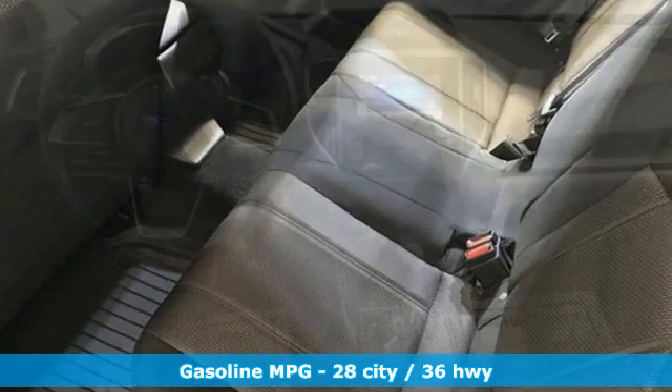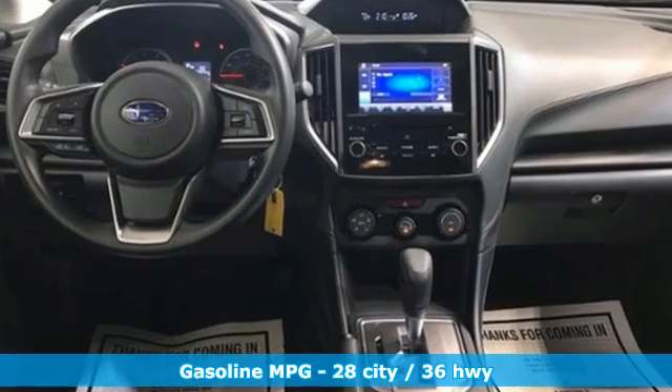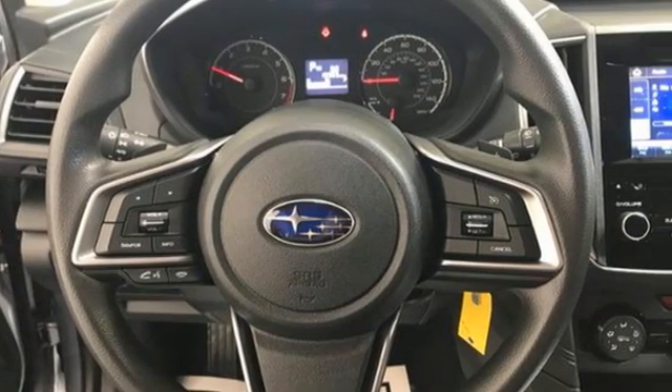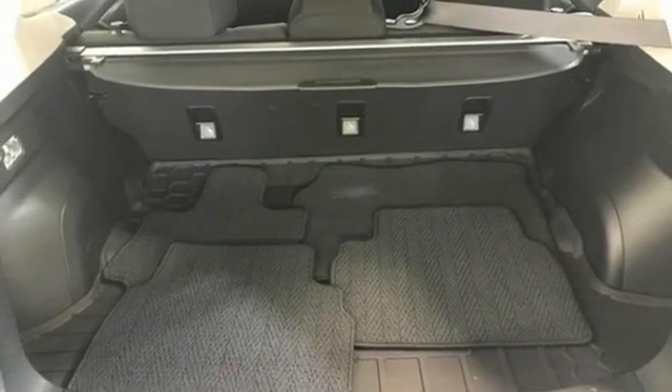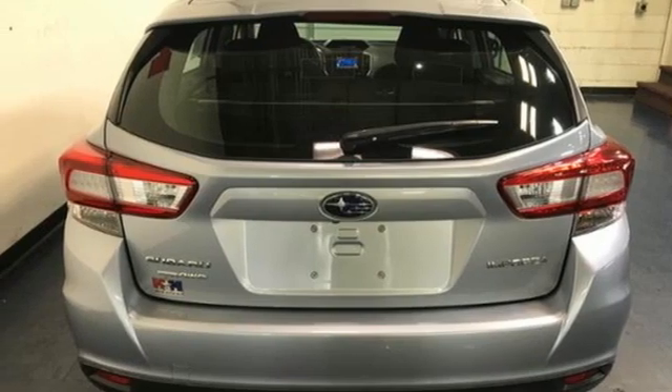It comes with great features you love: streaming audio, wireless phone connectivity, front heated bucket seats, two USB ports, manual tilting steering column, continuously variable automatic transmission, aluminum wheels, four-wheel drive, and H4 engine.